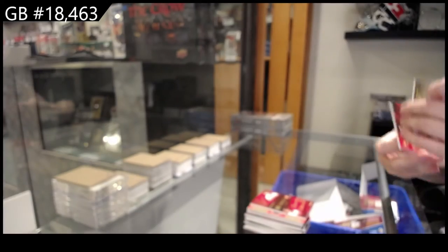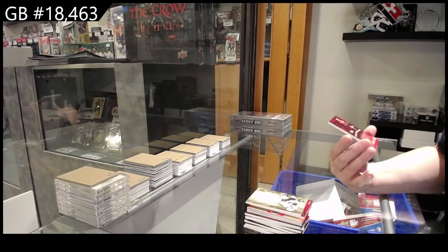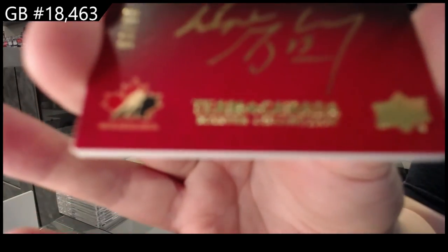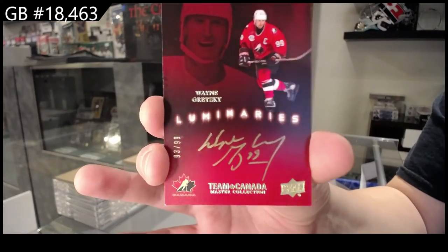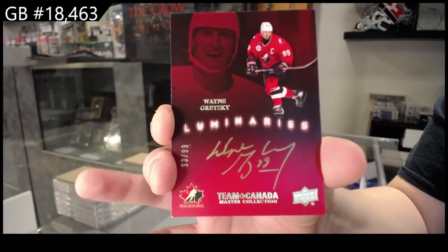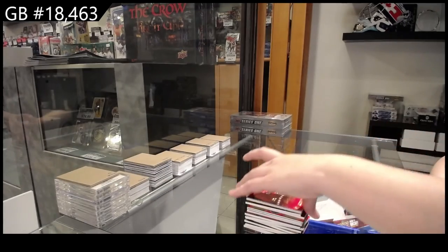And we have a Luminaries auto number to 99, Wayne Gretzky. Gretzky autos! Crashing it! There we go, guys. Multi-random's coming up!